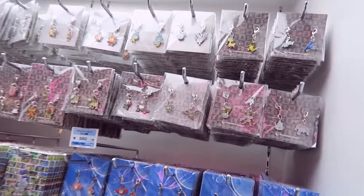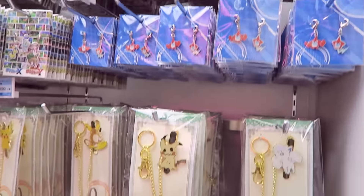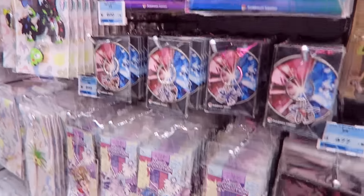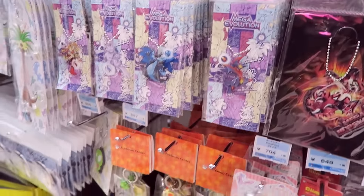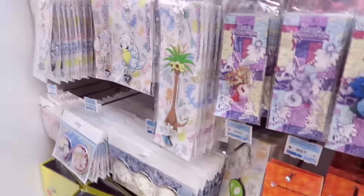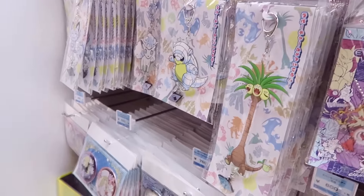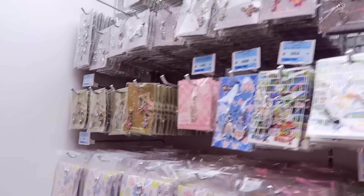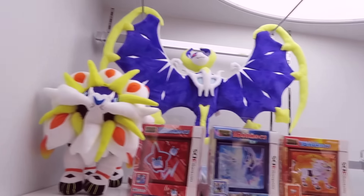These are little charms, little Gen 7 charms. Mimikyu up there — Mimikyu's cute, man. Can't wait to get into this game, really can't wait. Those are like plastic charms, really cool stuff. They really did a good job this year, really did.